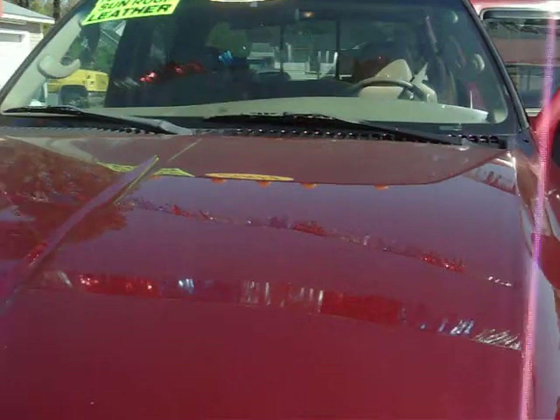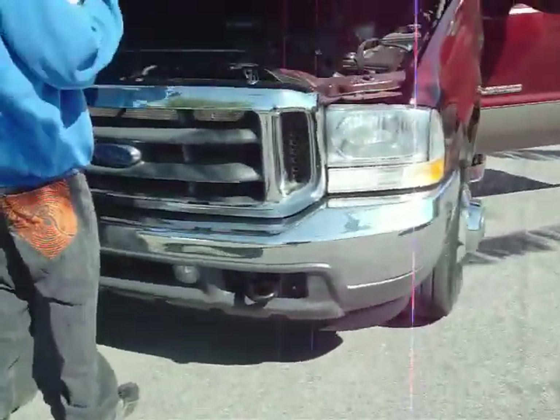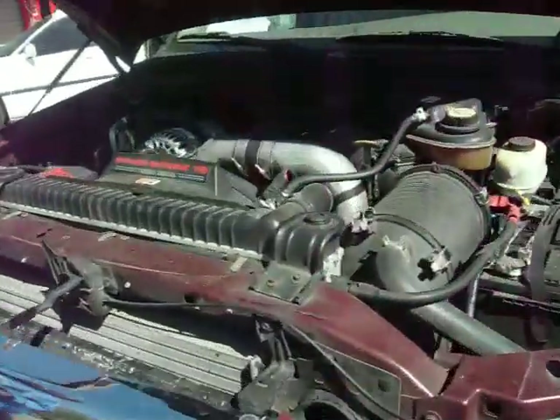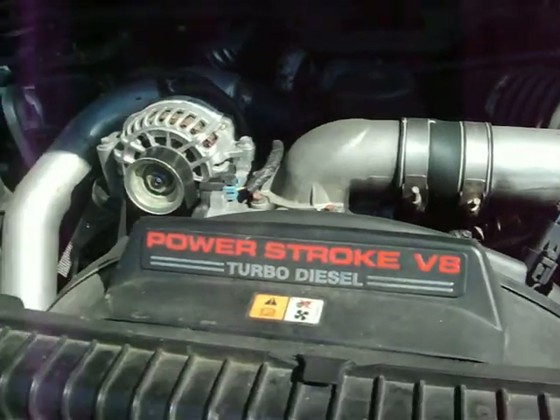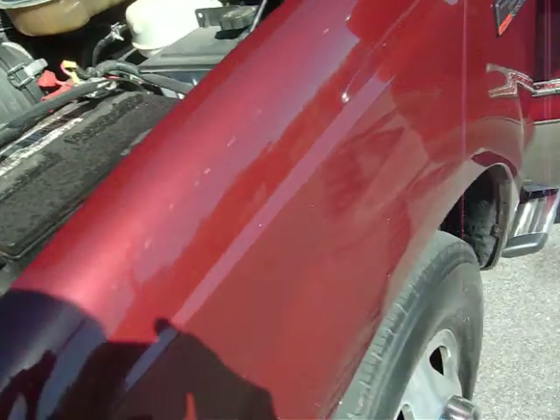If you ever get a 6.0, you've got to do the bypass kit. It's in real good shape. We've had it for about five years. We did the bypass kit about two years ago and haven't had any problems since.